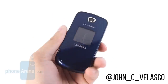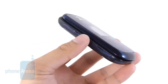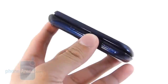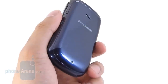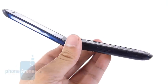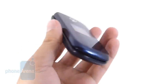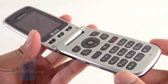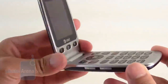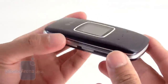Flip phones relinquished their dominance in the market by the time the first true smartphones became commercially available around the mid-2000s. But for a long time, during the late 1990s and early 2000s, they were the most popular kind of phones. They were seen as cooler, hipper, and a step above compared to candy bar phones. It was also neat how you had to flip the phone open to accept a call, and the motion was equally satisfying when closing the phone to hang up.